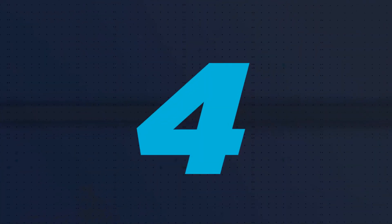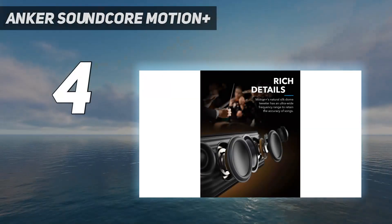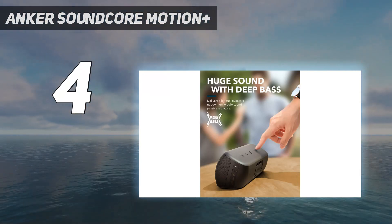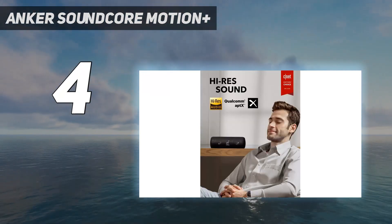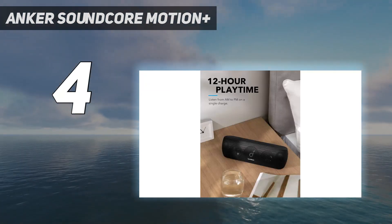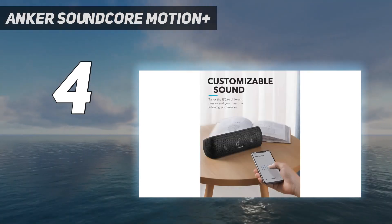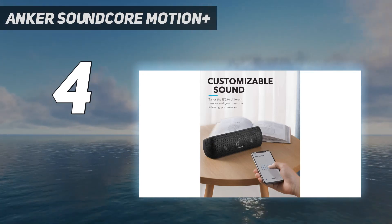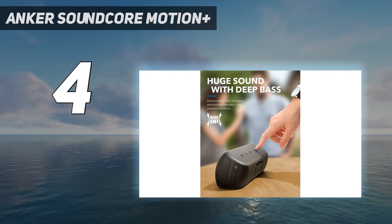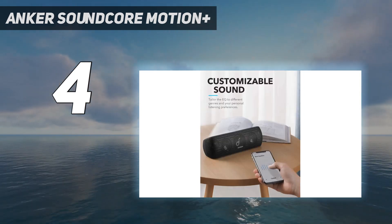Coming in at number 4: the Anker Soundcore Motion Plus. While it came out in 2019, it remains one of the best-sounding speakers for around $100. It's larger than many mini Bluetooth speakers, but still compact. It manages to sound quite a bit fuller than much of the competition in its price range, with bigger bass, more volume, and better clarity. It's also fully waterproof and has support for the aptX streaming codec for devices like Samsung Galaxy phones that support it.